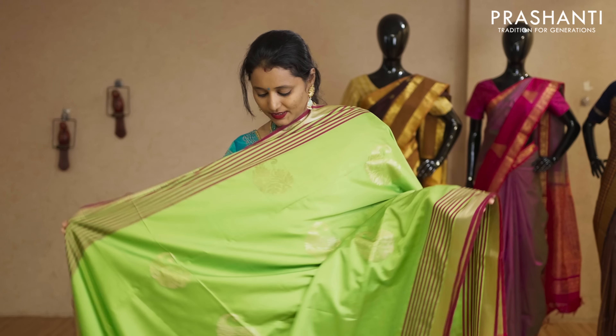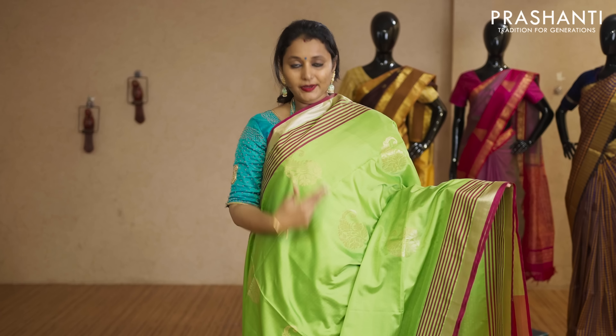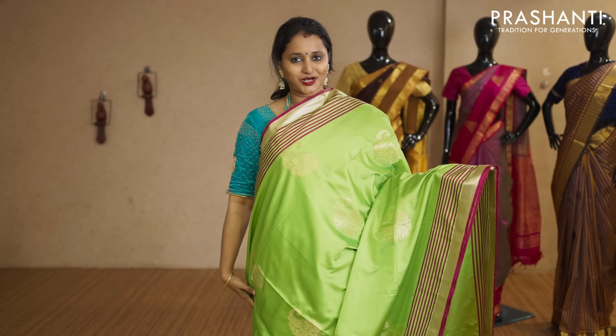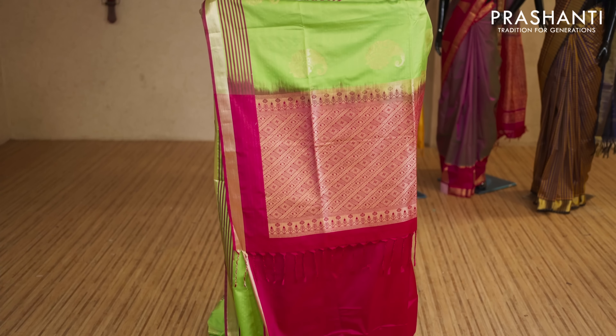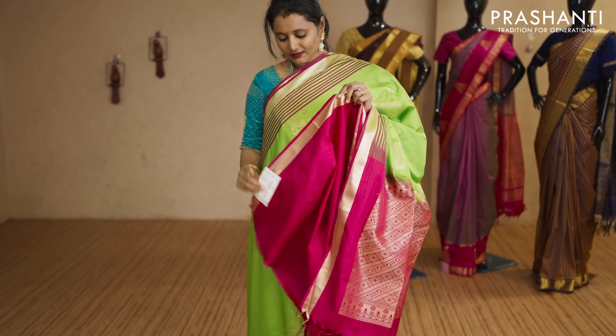Parrot green and pink with striped borders on either sides. Paisley zari woven buttas running throughout the body with a contrast pink pallu. That's the pallu, and this has got a plain pink blouse priced at Rs.2,050.